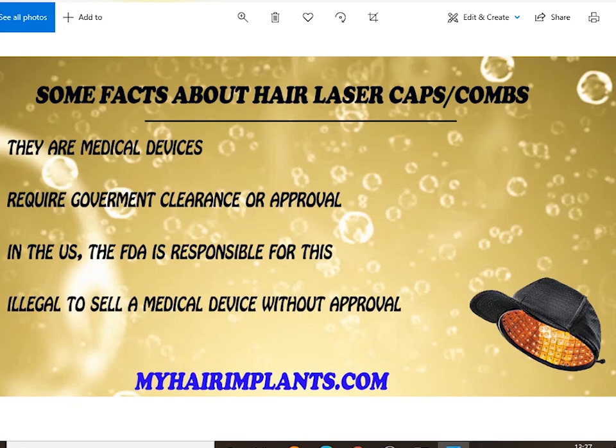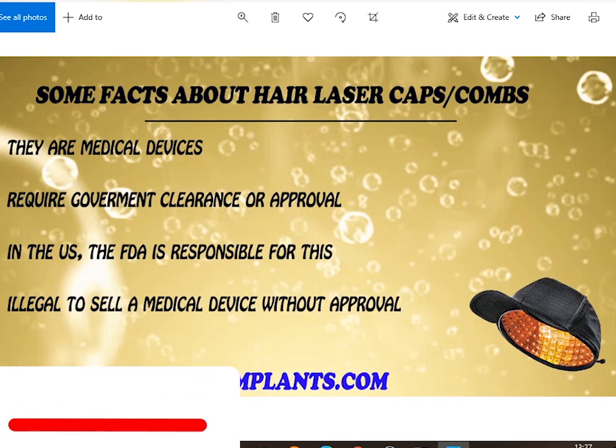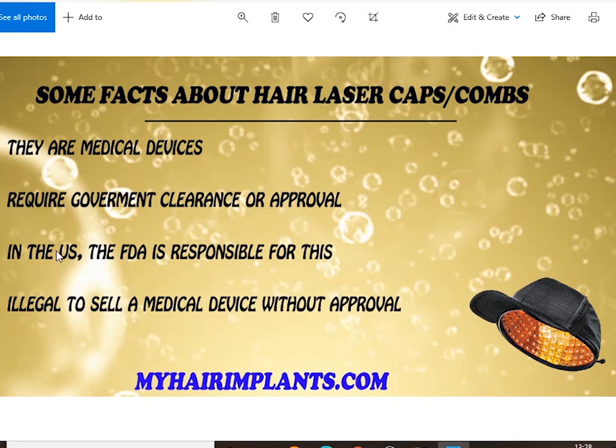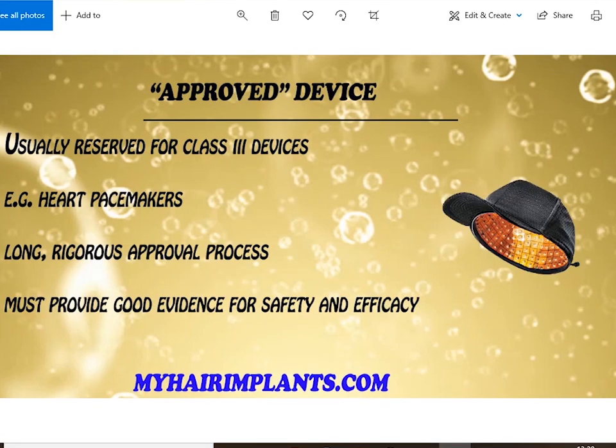Laser hair caps and combs are all medical devices. In the UK, Canada, most Western countries, and the US, these count as medical devices, which means they require government clearance or approval. Clearance and approval are not the same thing. In the US, the FDA is responsible. Anyone who wants to put a laser cap on the market has to get permission from the FDA, and it's illegal to sell or market a medical device without approval or clearance.